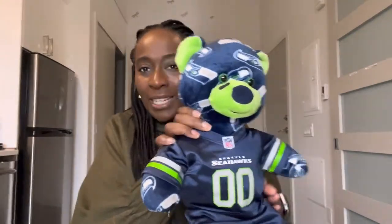First of all, I went to Build-A-Bear — I can't come to America and not go to Build-A-Bear — and I got myself a Seattle Seahawks bear. I called him Sebastian. Isn't he cute? So anyway, that's Sebastian, but that's not the main thing. Sorry Seb, you can go over there.